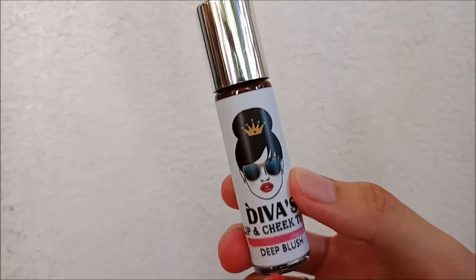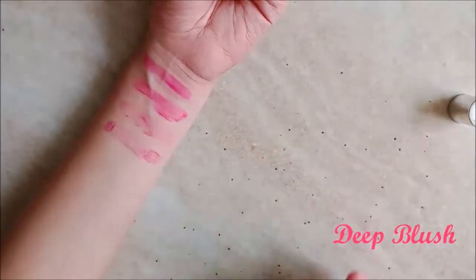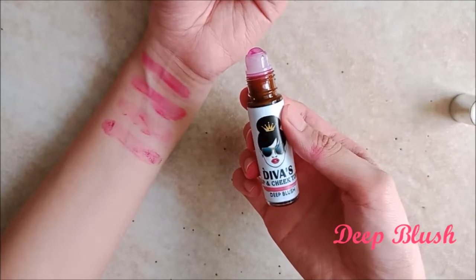Next is Deep Blush. I find this shade in between Pink and Purple, but a bit closer to the latter. Like Magenta, it stands out on the lips, but I find that this is a subtler shade because it's a darker one.